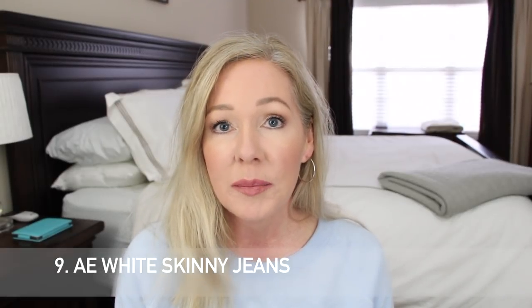Number nine are these American Eagle white jeggings. You guys know I love American Eagle jeans — they're not all the same though; I've had some duds, but I've also had some great ones I've had for years. They're my go-to jeans. I typically buy the short length — I'm 5'5" and it always hits me right at the ankle, which I like, so I can wear different kinds of shoes. These are a little bit thin since they're the jegging style; I don't think they're see-through.